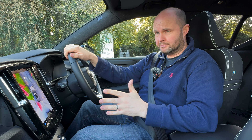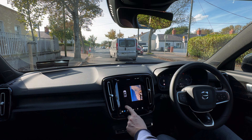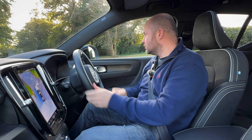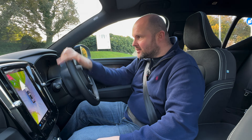Reversing this car is a doddle because if there's any rear cross traffic, it will warn you. You've got a 360 camera with every angle pretty much covered that you'd ever want. So if you're someone who doesn't really like parking in tight spaces, you are going to love this car.